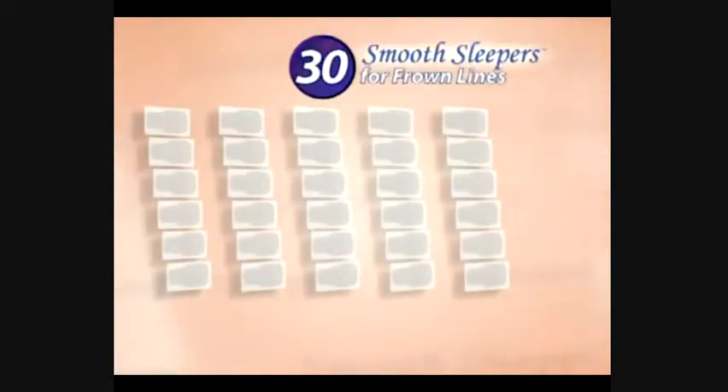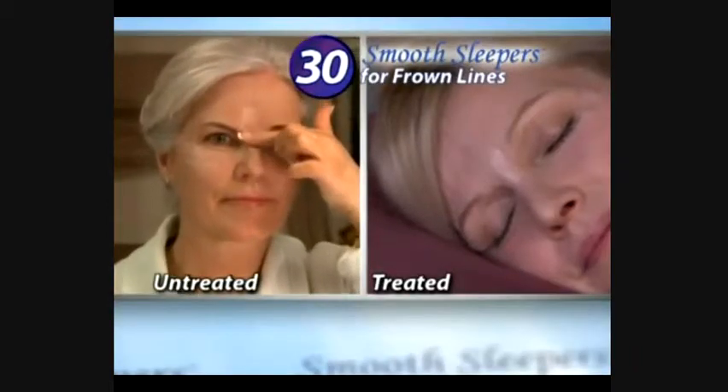Get a 30-night supply of Smooth Sleepers for just $19.99. But wait — call now and get 30 Smooth Sleepers for those stubborn frown lines, absolutely free.